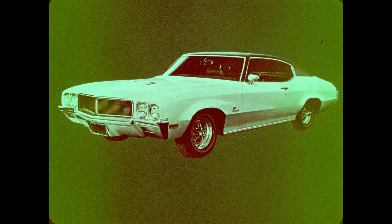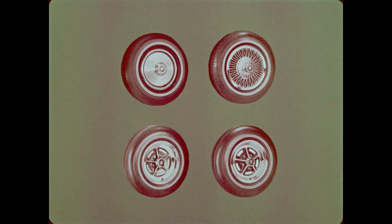These hood scoops are functional and not only give GS models a sporty look, but help provide the engine power to back up those looks. From the side, you get the long, low look of power provided by the new character lines, a new look of action for the GS cars. There are four wheel options to go with the new husky oversized tires: deluxe wheel covers, wire wheel covers, chrome-plated wheels, or super-sport wheels.